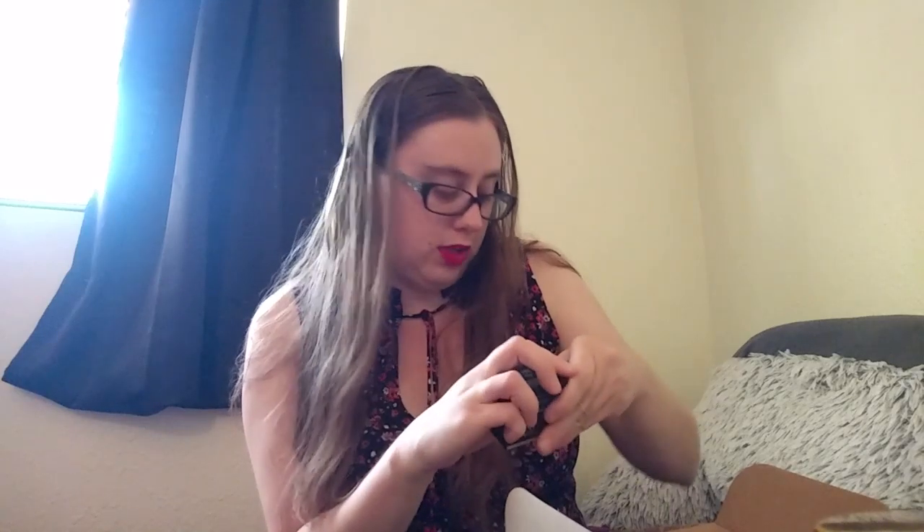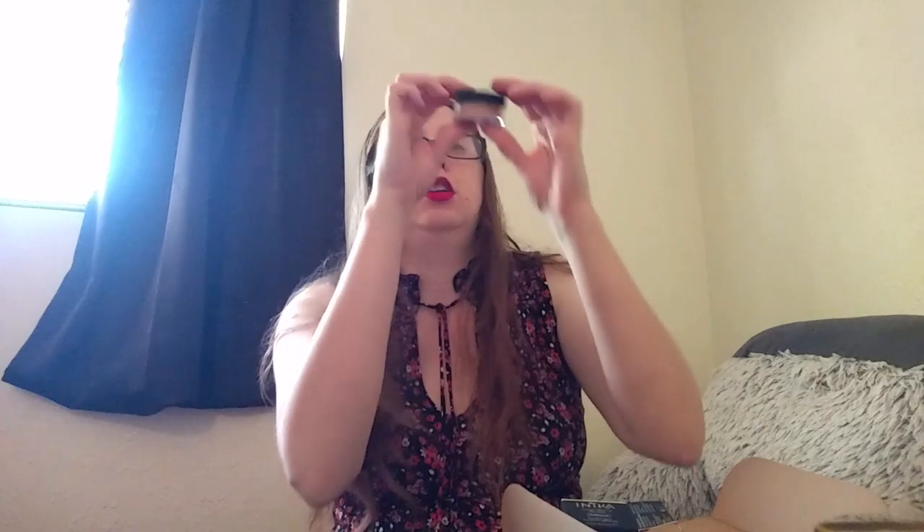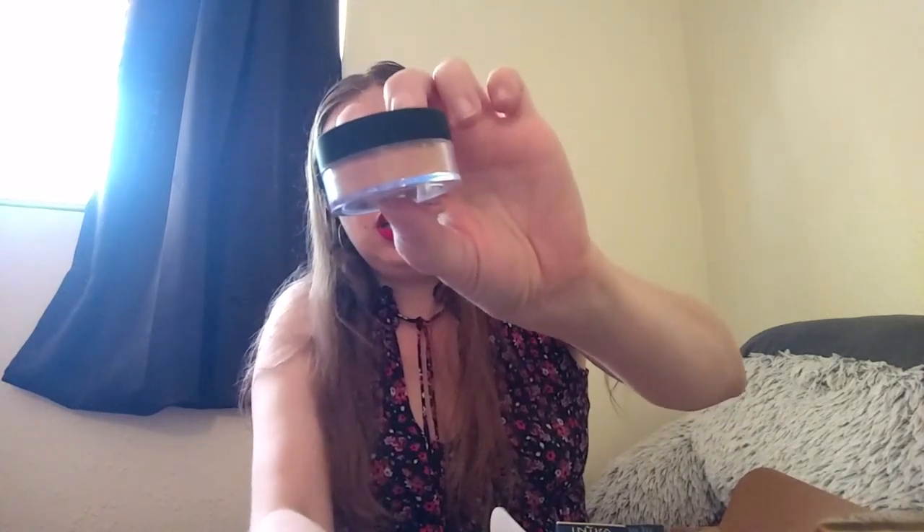Next is a loose mineral bronzer — this is the sun-kissed shade. They had an eyeshadow sampler from this company in a box in January or February, so I'm really excited to see a repeat company. I do like how every month they partner with a different company so you get to try a lot of different brands, but I also like to see some repeats. This looks like it's a sun-kissed color, so it should work for my skin tone — I am pretty light.